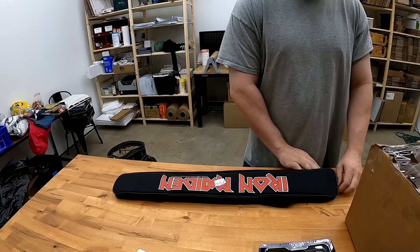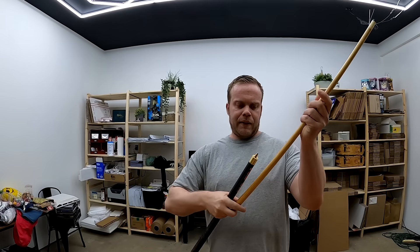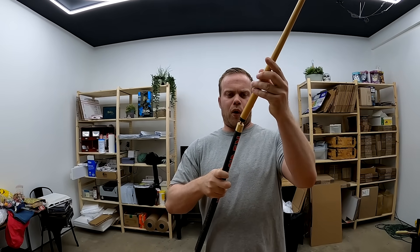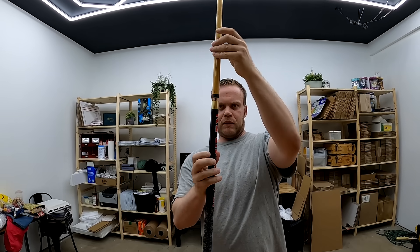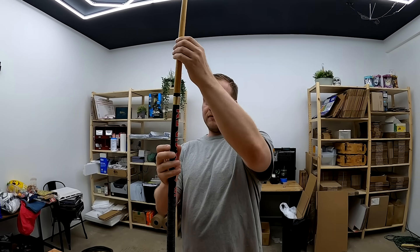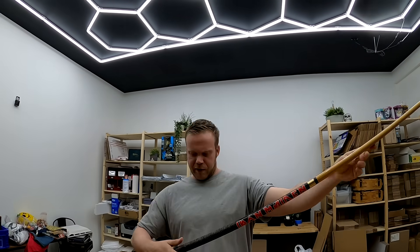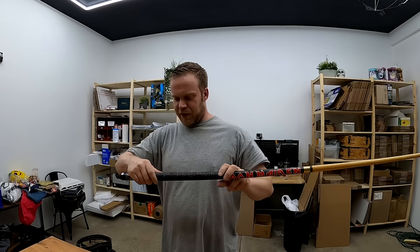This is actually the Iron Maiden pull stick here, and it is from 2004. That's not what I thought was going to be in that package. And then Iron Maiden pull shark, which is pretty cool.